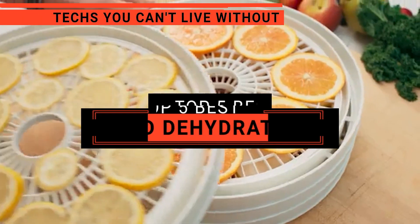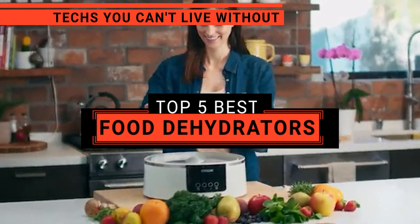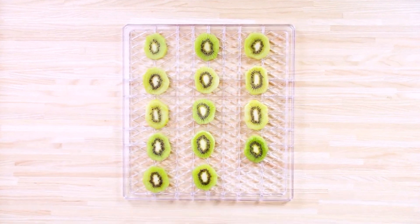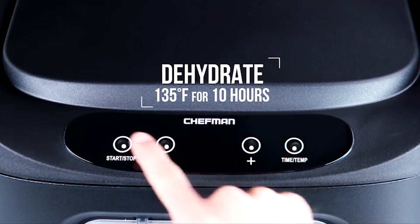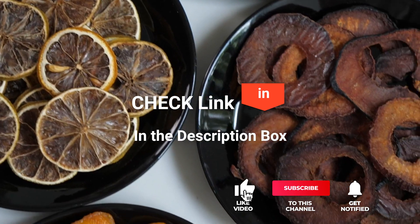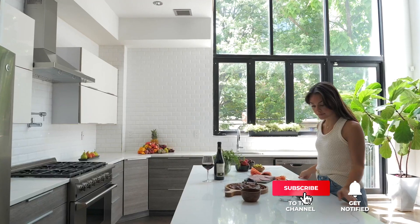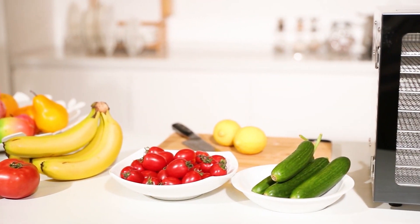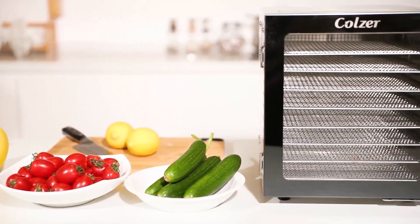In this video, we're going to look at the top 5 food dehydrators available on the market today. We've made this list based on our own opinion, research, and customer reviews. We've considered their quality, features, and values when narrowing down the best choices possible. If you want more information and updated pricing on the products mentioned, be sure to check the links in the description box below. So, here are the top 5 best food dehydrators.